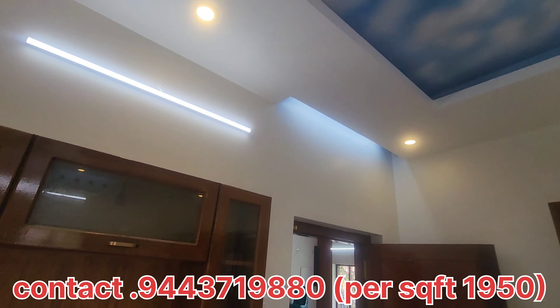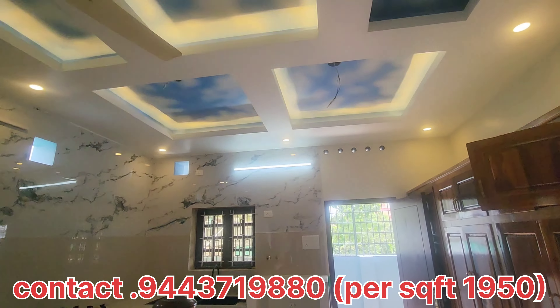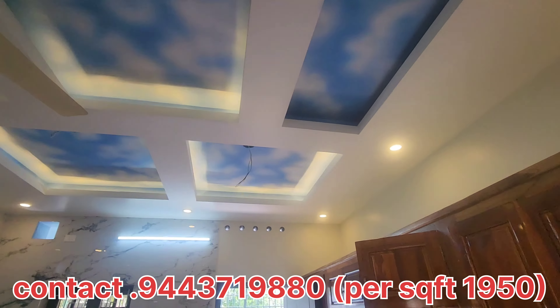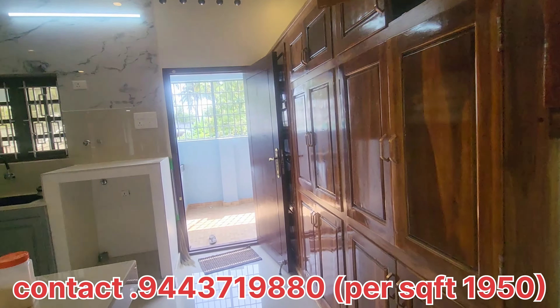This is a TV unit setup. This is a kitchen — a kitchen full of tiles. There is an oven, water purifier, dishwasher, double sink, and a four-feet double sink.